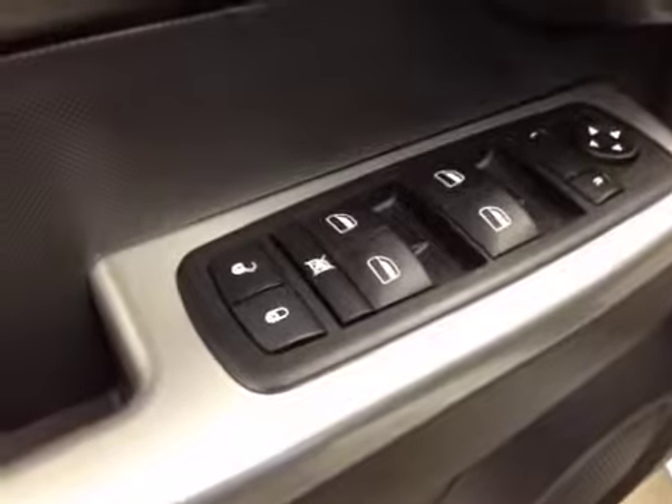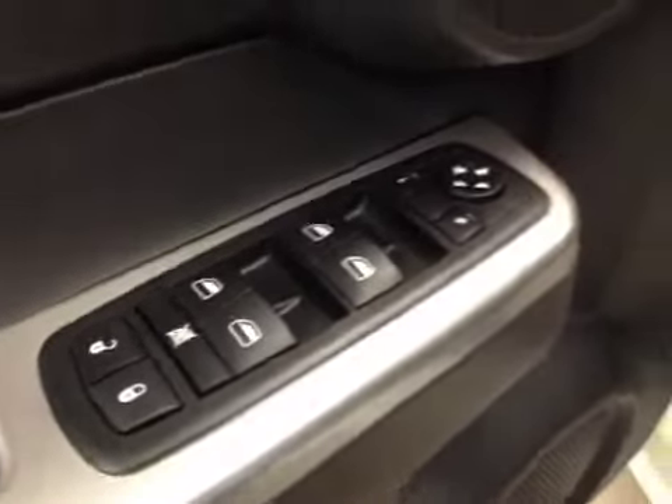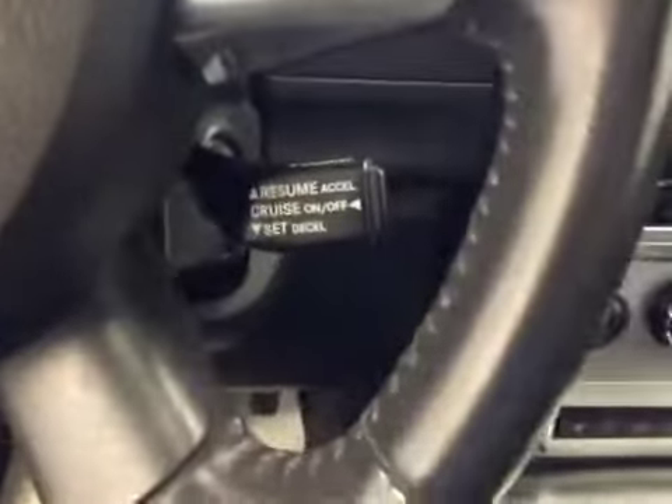Interior options: you have power locks, power windows, power mirrors, power driver seat, cruise control, garage door openers, and a power tilt sunroof.